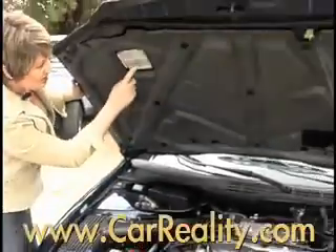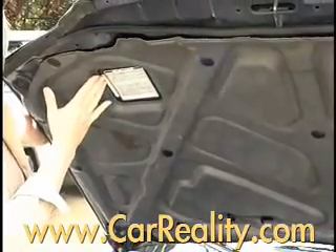There's going to be an emissions label usually right here on the hood. Some will have a VIN number on the hood, but most definitely the emissions label will be there.